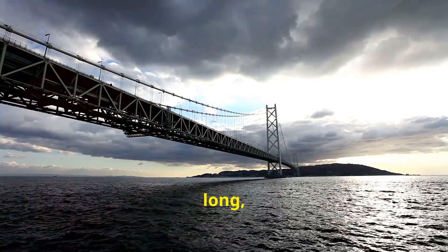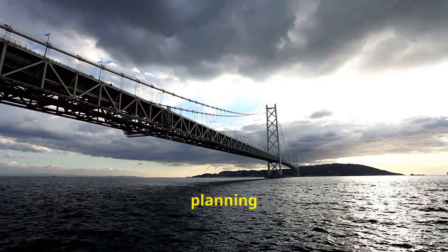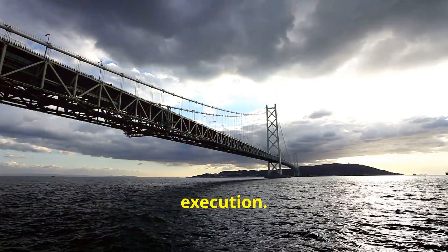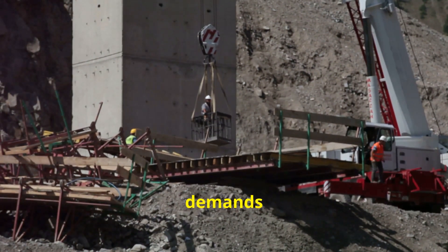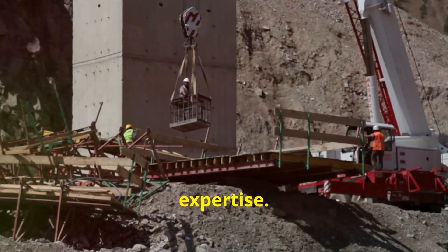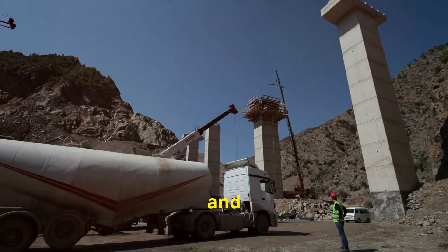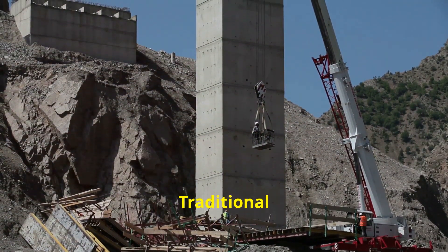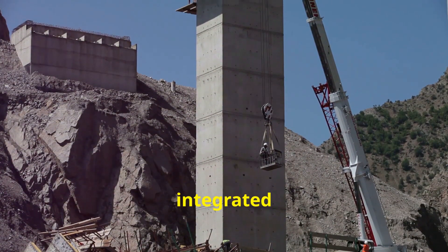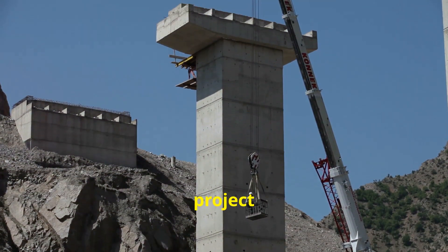Building a bridge this long — nearly two miles across — is a monumental task that requires meticulous planning and execution. It's no walk in the park. The sheer scale of the project demands a workforce of thousands, each contributing their expertise. It took a combination of old-school hard work and cutting-edge technology to get the job done, with traditional construction methods seamlessly integrated with modern machinery.